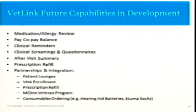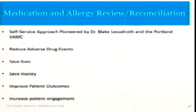Some of the future capabilities — medication and allergy review is a big one that we're investing in this year. Medication reconciliation is very important, and providing the veteran the opportunity to review their medications is something we're going to be investing a lot in. We're leveraging the self-service approach pioneered by Dr. Lessleroth and the Portland Medical Center, allowing the veteran to take an active role in medication review. It will reduce adverse drug events, save lives and money. When we catch adverse drug events earlier or prevent them entirely, we save a lot of money — we don't have to treat and retreat. We improve patient outcomes and increase patient engagement.